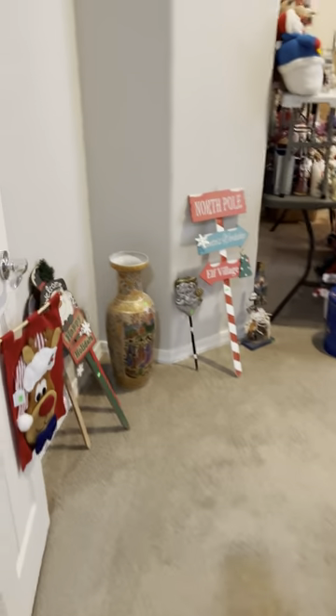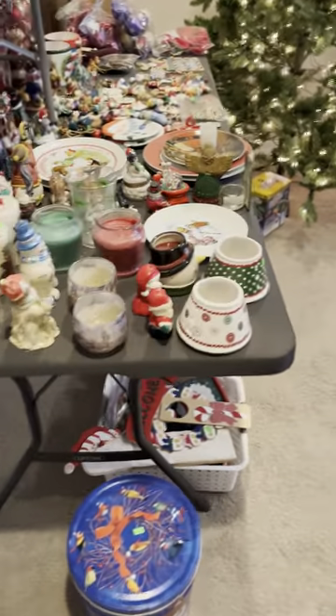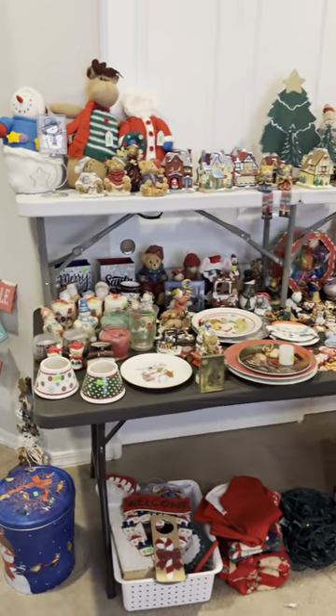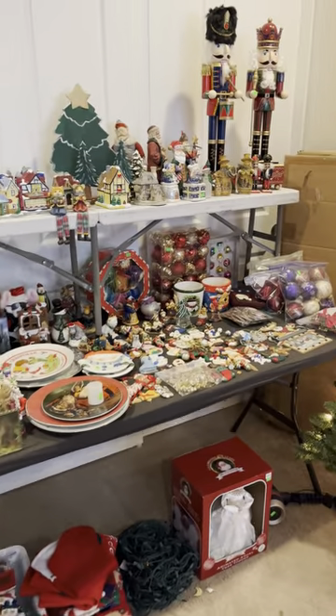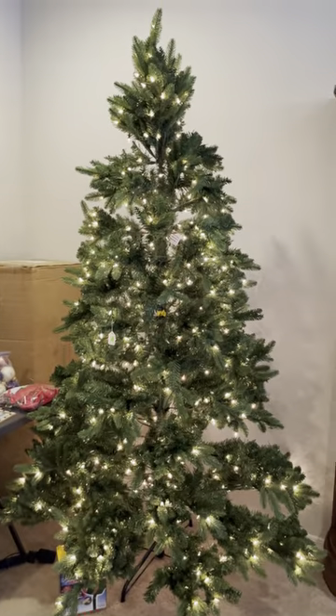Let's start with this room — the Christmas room. Lots of Christmas goodies. Not a lot, but a good amount. Beautiful Christmas tree.